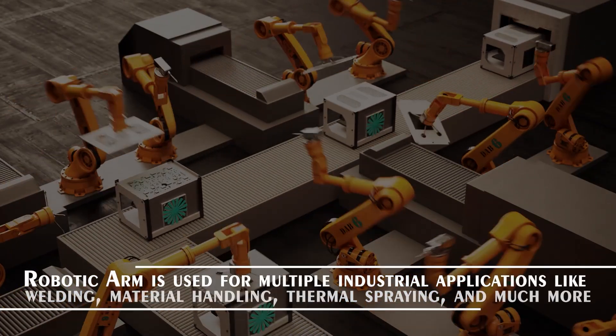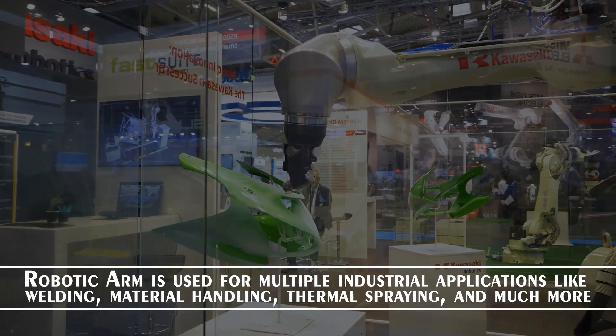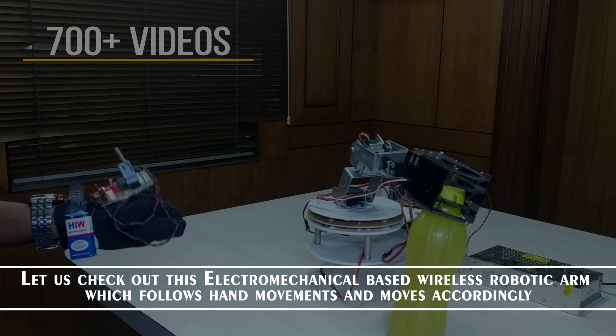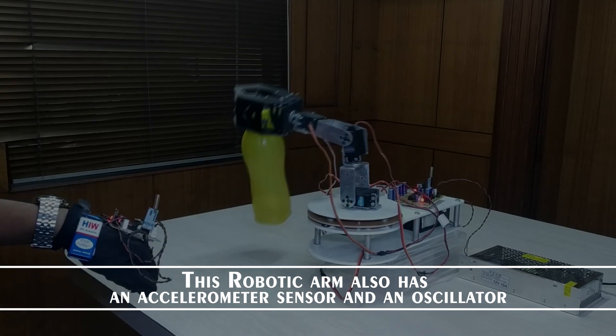This robotic arm is used for multiple industrial applications like welding, material handling, thermal spraying and much more. Let us check out this electromechanical based wireless robotic arm which follows hand movements and moves accordingly. This robotic arm also has an accelerometer sensor and an oscillator.